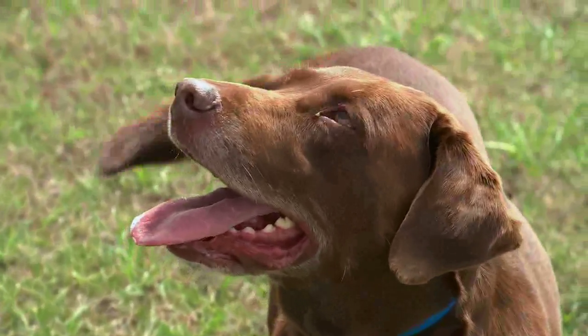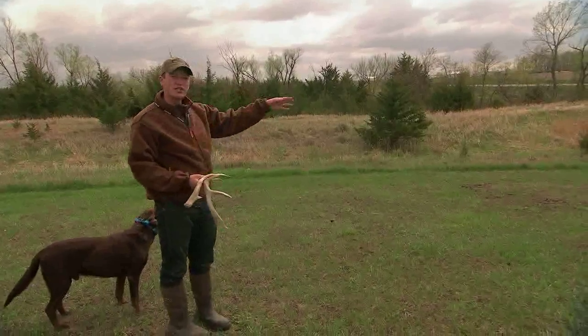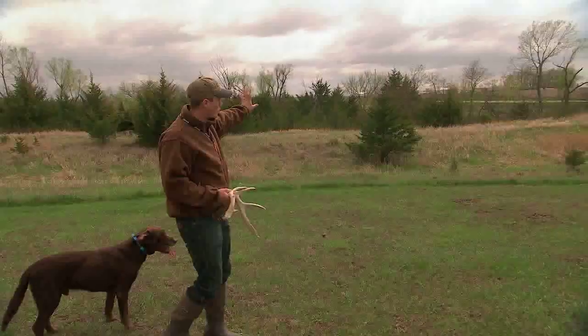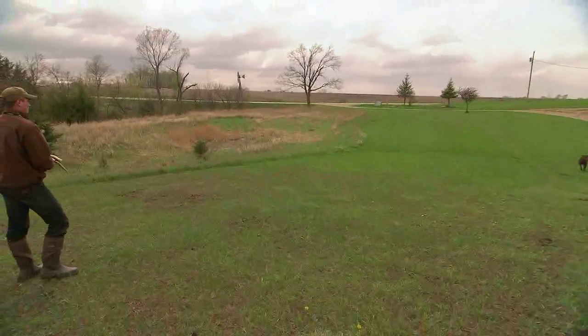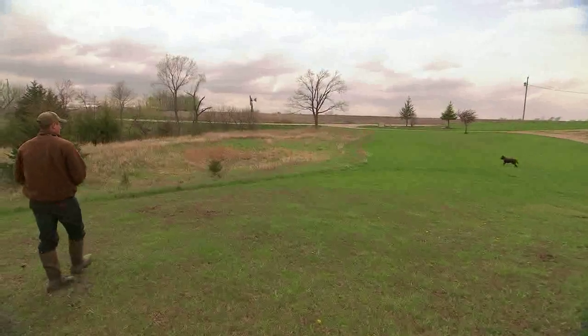As we send Easton out, he doesn't know where the antler is — but watch his body language. The wind is really moving left to right as he goes straight down this grass line, and he's going to catch the wind as he goes past it.